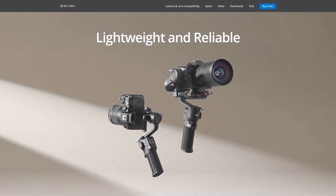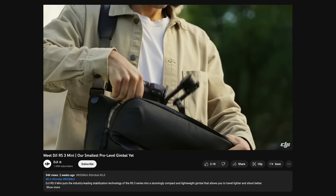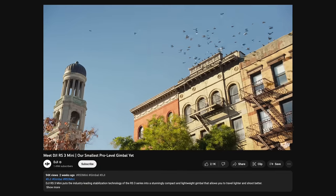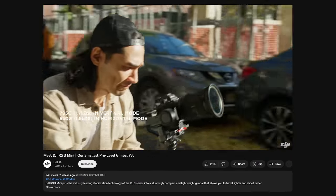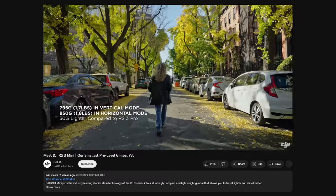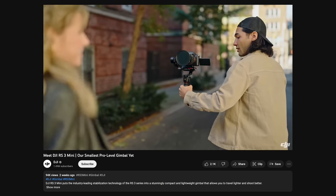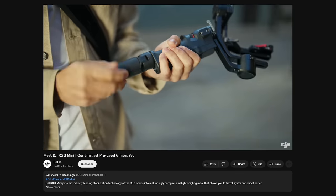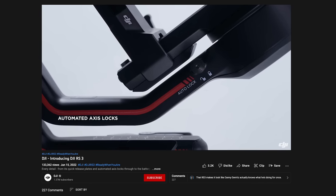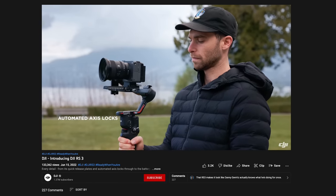DJI announced a few new things, but their biggest announcement was the introduction of the RS3 Mini. This new 3-axis gimbal is aimed at smaller camera packages and is incredibly light itself at just 850g, while still being able to deal with payloads up to 2kg. It features a lot of the regular bells and whistles you'd expect from a DJI gimbal and costs just £339, which makes it a very attractive option for any content creator using a mirrorless camera. It does lack the better adjustment gears from the larger gimbals and the automated axis locks, but that's not surprising given its price point.